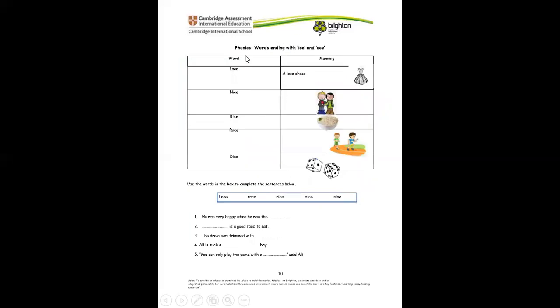Now let's practice words ending with I-C-E and A-C-E. We have lace — a lace dress. Nice — you have to be nice to people. Rice — many of us love rice! Race — many of us love this sport. Dice — look at the dice we use in playing games. Now, let's use these words to complete the sentences below.